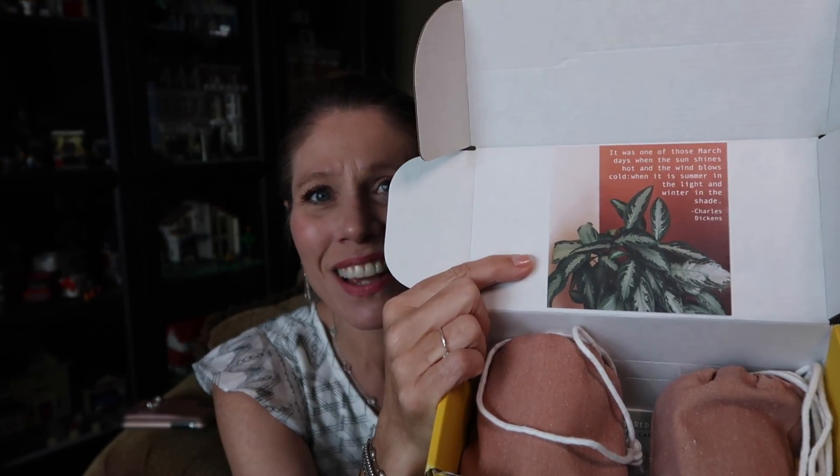They're always seasonally appropriate. I love this little card here in the front. It reads: 'It was one of those March days when the sun shines hot and the wind blows cold, when it is summer in the light and winter in the shade.' Charles Dickens. I love that. Although that's rare here in Texas — usually we start to get pretty humid and warm come March. It's summer pretty much.